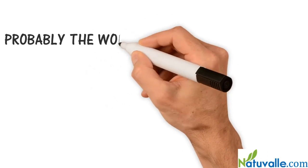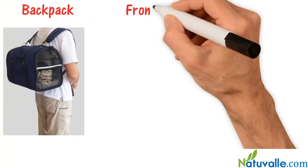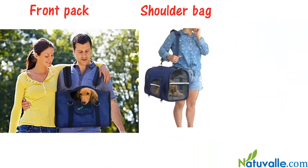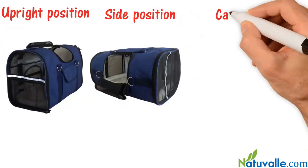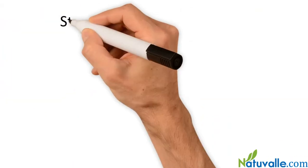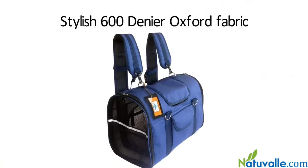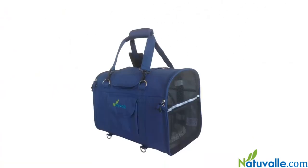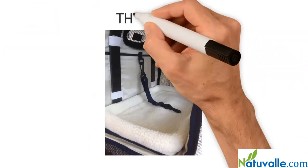Probably the world's strongest and sturdiest multifunction deluxe pet carrier. Six-in-one options: backpack, front pack, shoulder bag, handbag, upright position, side position, and car crate. High quality, stylish 600 denier oxford fabric, water resistant, with reinforced zippers and nylon stitching throughout.